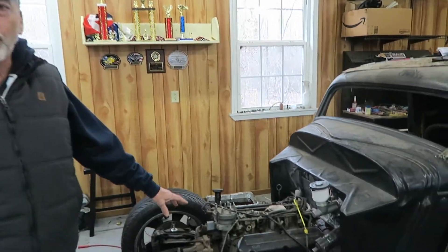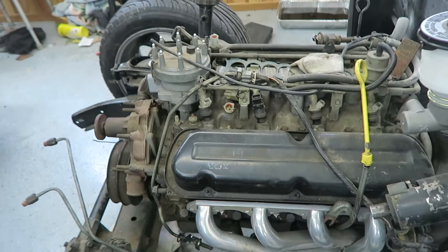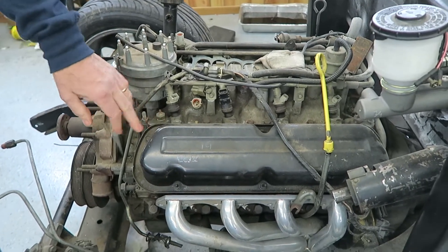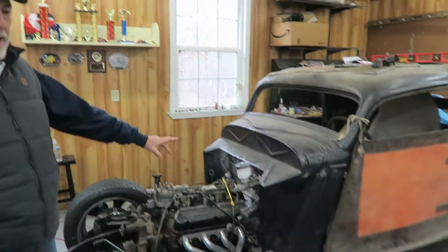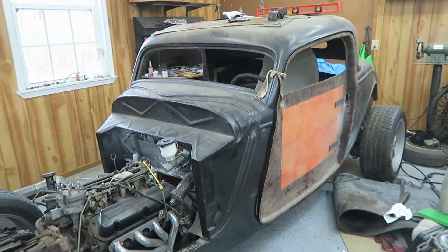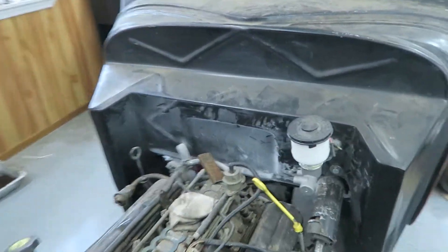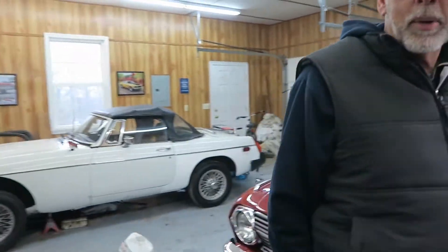We've put the engine in it, which is a Ford 5.0 — it's going to be a fuel-injected engine. That actually came from a 1981 Lincoln. He's also going to have a Ford overdrive automatic transmission, and we've got an independent Thunderbird rear axle in the back.